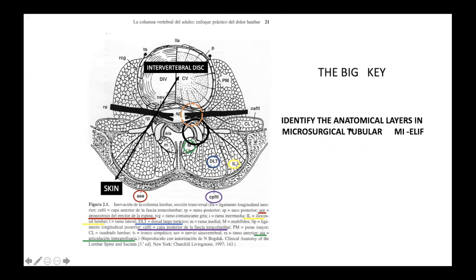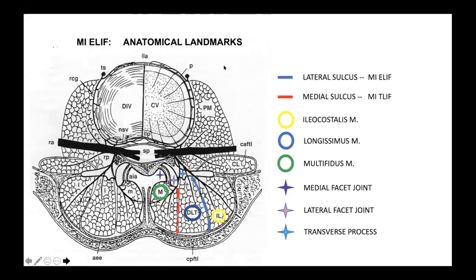Very important, as in prior procedures, is to identify the anatomical layers in microsurgery tubular MI TLIF. Frequently in spine surgery we go to the spine feeling muscles behind the bone, and obviously that causes irreversible damage to the functional part of the muscles. It is very important to recognize all the layers, and in reality it is very easy to do so.